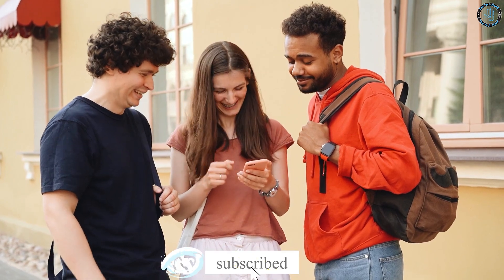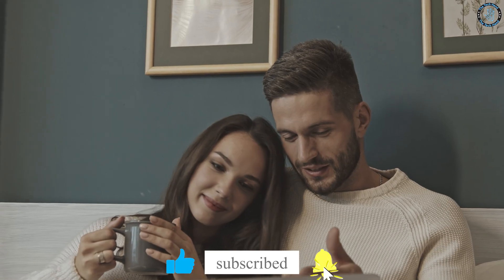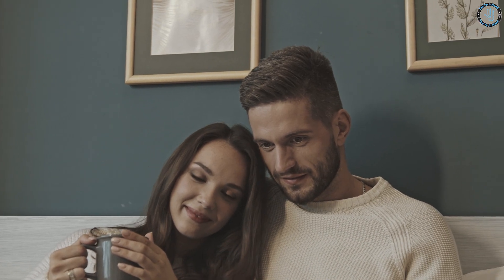Let us know in the comments that you are subscribed and what you think of this video. We will reply to you personally. You can also give a thumbs up — thanks for that!